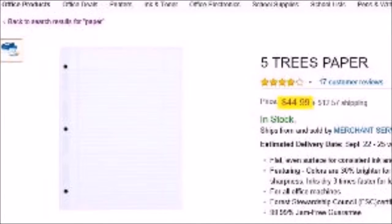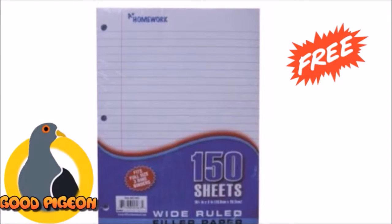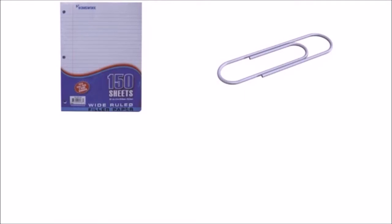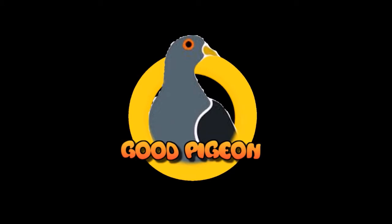Similar products sell for up to $45, but if you call now you'll get the all-new patriotic Good Pigeon Paper for absolutely free. As an added bonus, you'll also receive our multi-purpose paper clip for all your paper needs — a 25-cent value — free. But call now and we'll double your offer and give you a second Good Pigeon Paper and paper clip for free. Good Pigeon Paper. Call now.